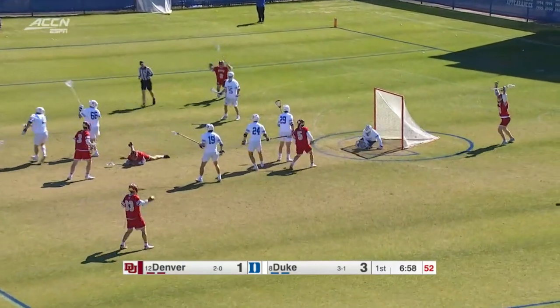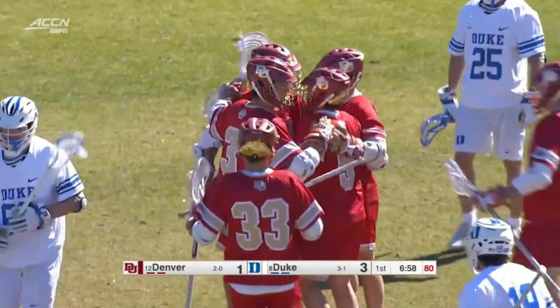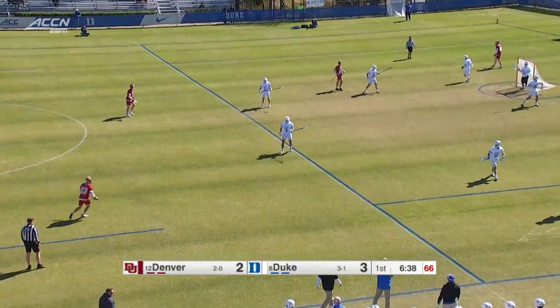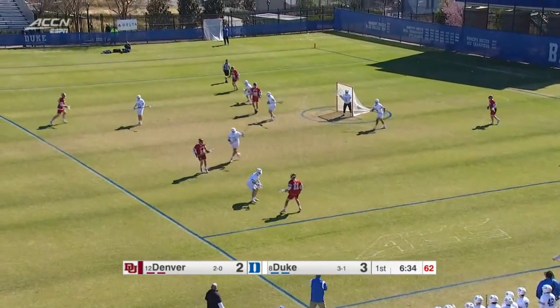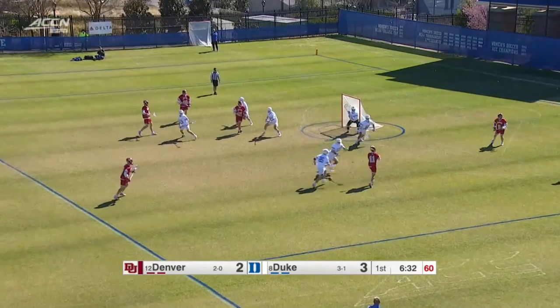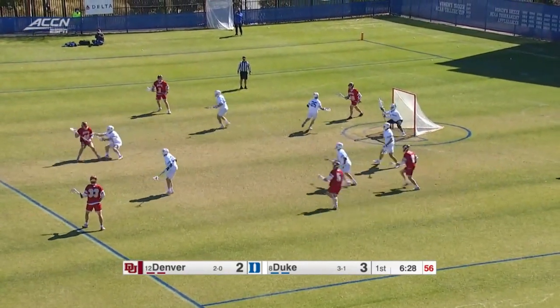This is a matchup — it was one that was extremely dramatic as Denver got off to an 8-3 lead in that one before Duke rallied and came back. But that's just the way this game, this series has been. These two teams have just been back and forth.